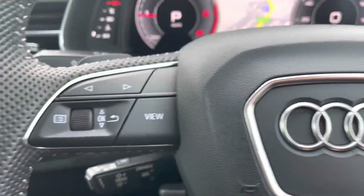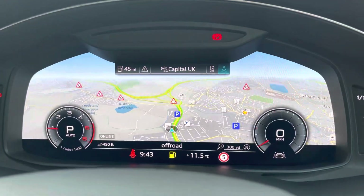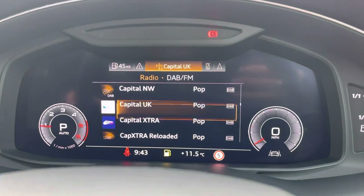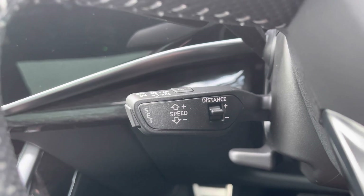Taking a look at the multi-functional steering wheel, this controls the virtual cockpit, adding a completely customizable experience to the driver as they can choose from a range of displays, including the tour pack with adaptive cruise control making motorway drives effortless.